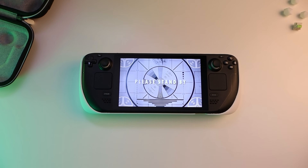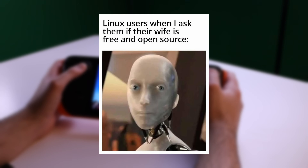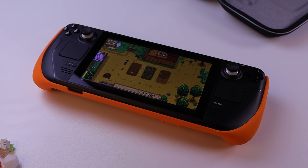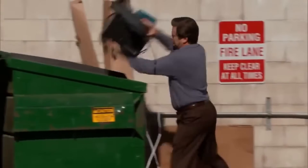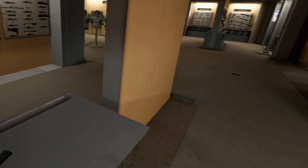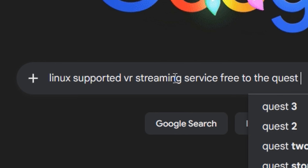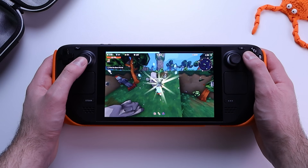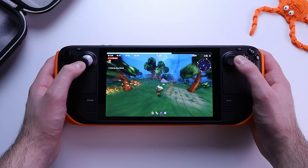The Steam Deck runs SteamOS, which is a really good operating system other than the fact that it is Linux-based. This means you can't use the golden standard of VR streaming applications, Virtual Desktop, and Windows on the Steam Deck is absolute trash, so that's not even an option. This means we need to get creative and find a Linux-supported VR streaming service that lets you stream VR games using SteamVR from your Steam Deck to your Quest 3. What are the odds of there being a completely free VR streaming software built specifically for Linux?